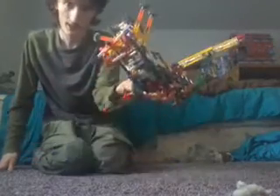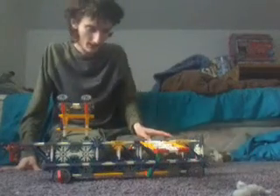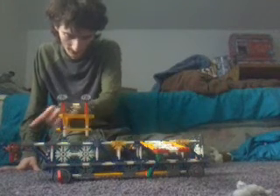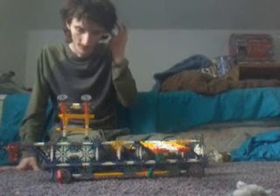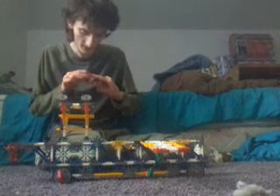There's the engine on the top and the cylinder space is on the bottom. Here's the front, here's the back, here's the sides. This thing is about nine inches long and has about four wheels.